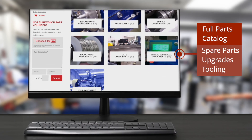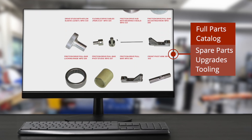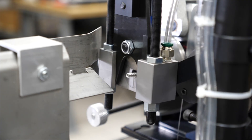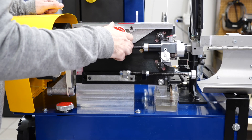We stock a full catalog of spare parts, upgrades, and tooling to keep your World Model 3000 running optimally for decades. For startup and ongoing support, Plat Coiler's dedicated team is available on call to help with installation, setup, and troubleshooting.